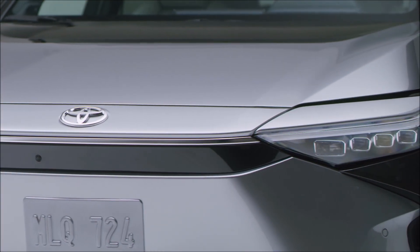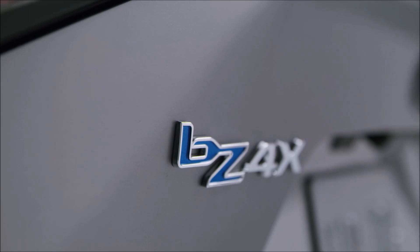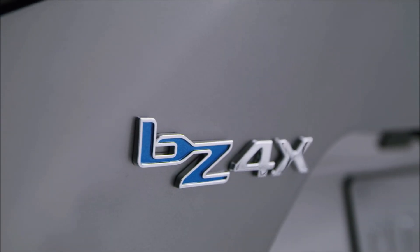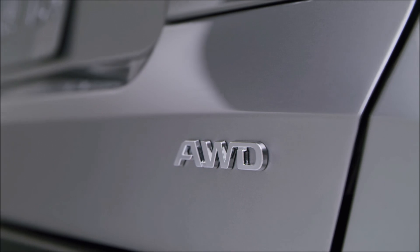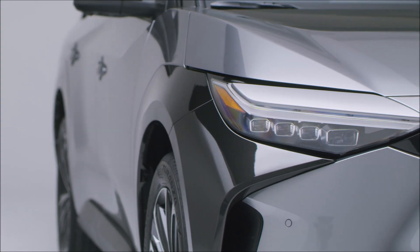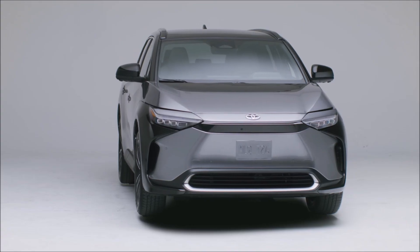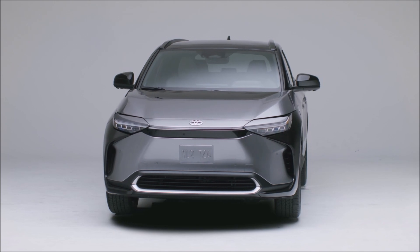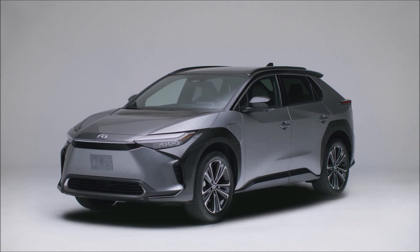Toyota finally joined its competitors by producing an electric SUV — the 2023 Toyota bz4x. The brand offers free fast charging for one year, but that's not all. Some models will come with an interesting steering system that might seem familiar if you know Tesla. What is it and where have we seen this before? I'm going to tell you in this report, but first let me tell you what the 2023 Toyota bz4x offers.